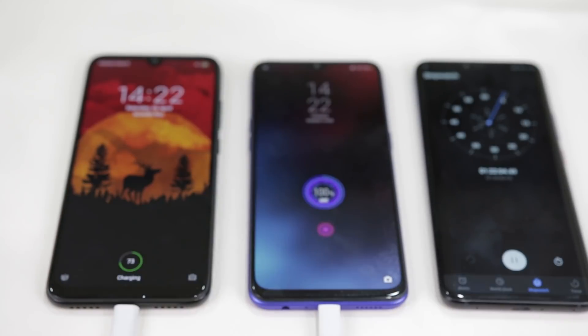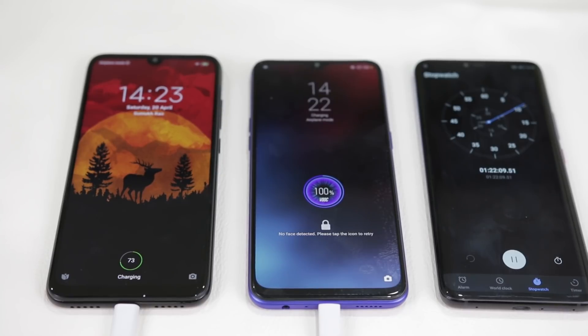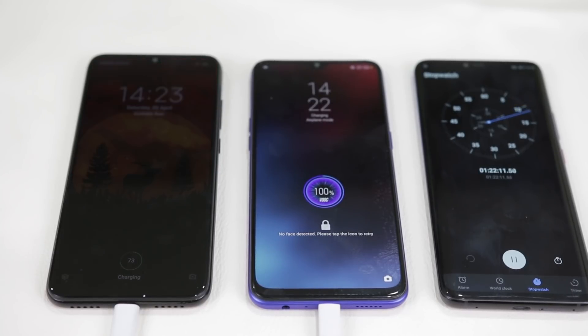This has to be the fastest time taken by a mid-ranger to charge up a battery this big. Fun fact: charging the 3700mAh battery on the OnePlus 6T with dash charge takes longer than the Realme 3 Pro. Great job, Realme.